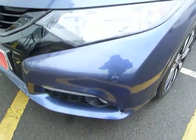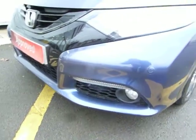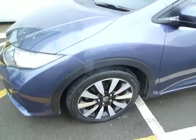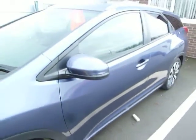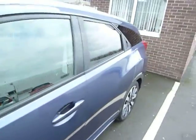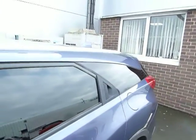Specification includes front park sensors, daytime running lights, stylish fog lights, two-colour alloy wheels, and good-sized door mirrors with a high-visibility side indicator. Privacy glass in the back of this top of the range car, and you will see roof rails as well in the metallic silver.